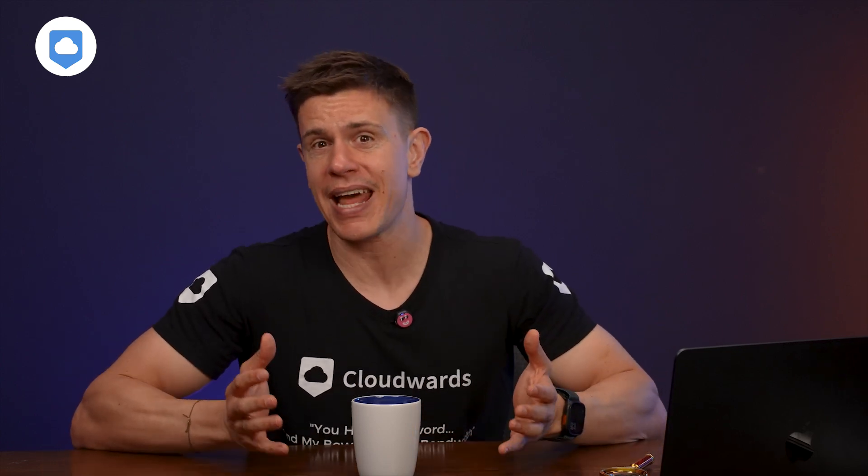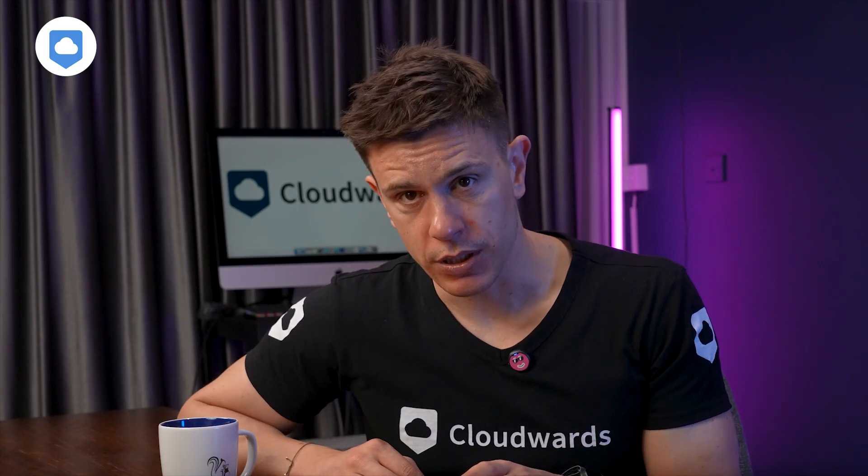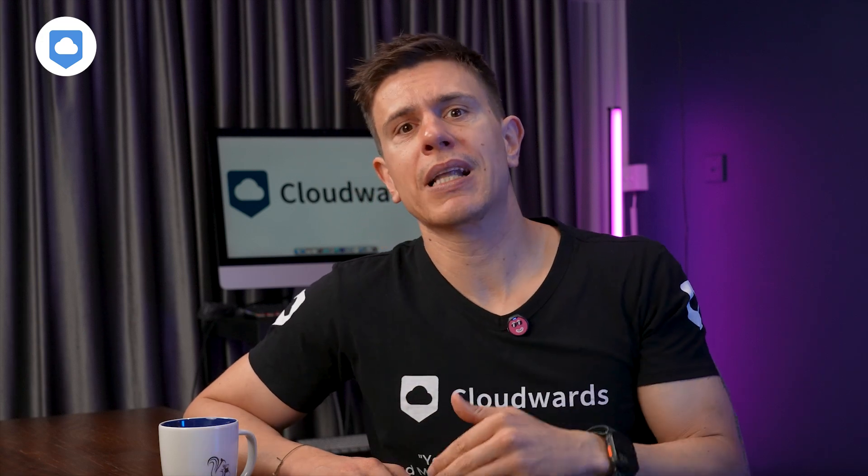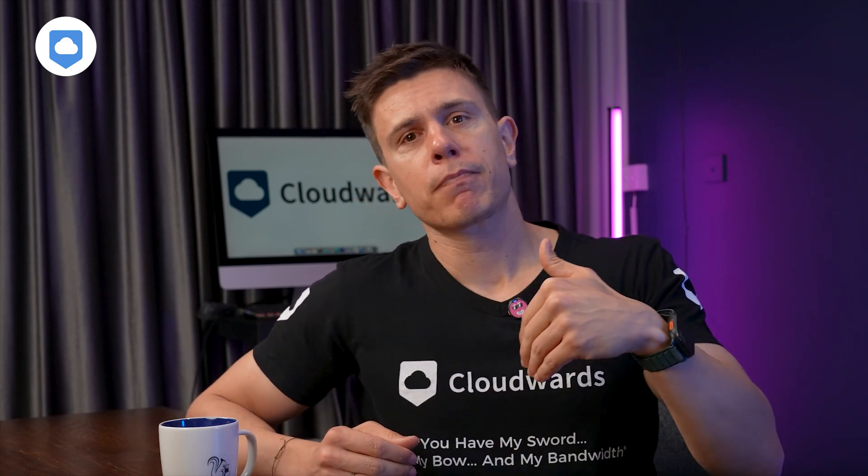TeraBox — what to make of you? I'm conflicted. On one hand, I'll always praise a service with a generous free account and affordable paid plans. But on the other hand, a sketchy approach to privacy and an app full of ads makes me want to run far, far away. Those ads are annoying and totally ruin the user experience. If you're on a budget and just want to back up as many files as you can for free, sure, go with TeraBox — but personally, it's a hard no for me, and privacy buffs should likely follow suit.